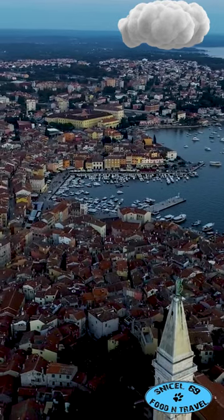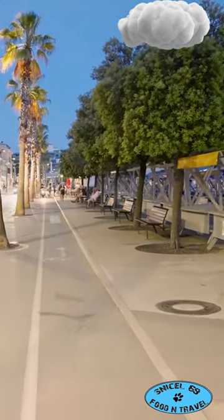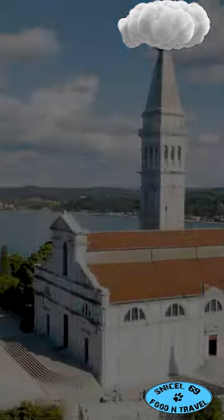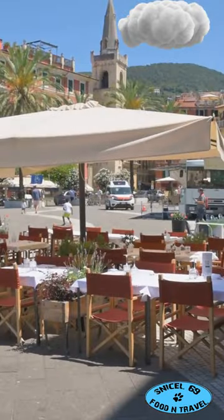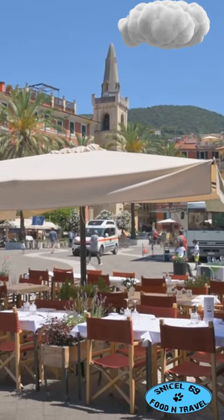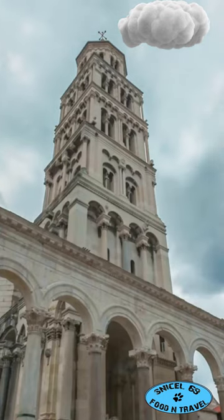If you're a travel enthusiast, you need to put Copa on your map. Let's dive into the top 10 spots you can't miss. First up, the Copa Cathedral — its bell tower offers stunning views of the city. Next, wander through Tito Square, the heart of Copa, brimming with history and charm. Don't miss the Praetorian Palace, a marvelous gothic structure.